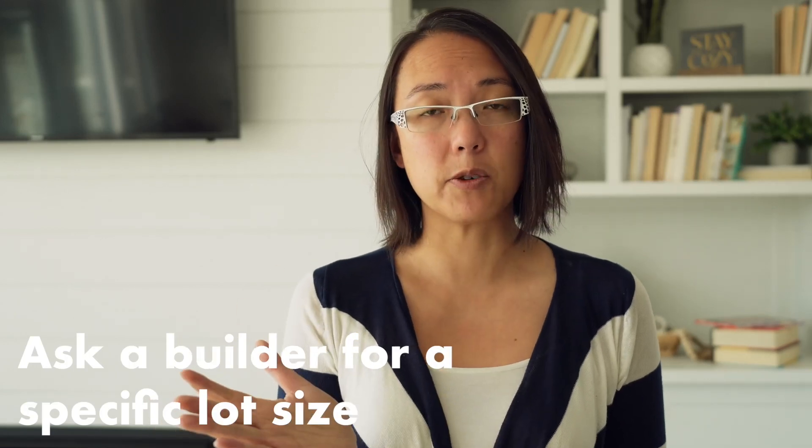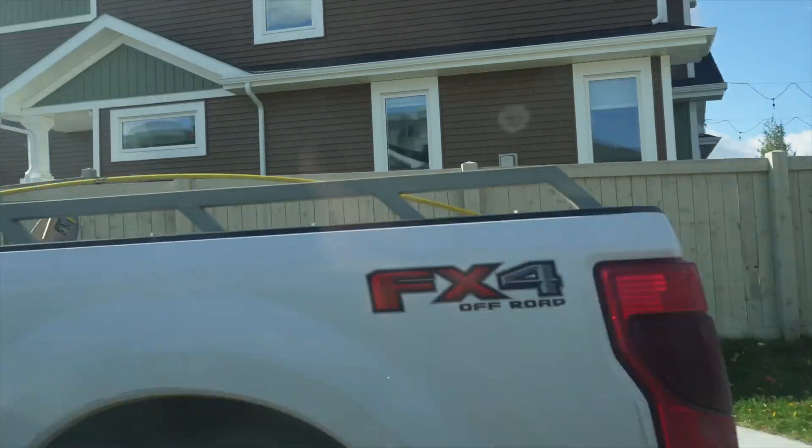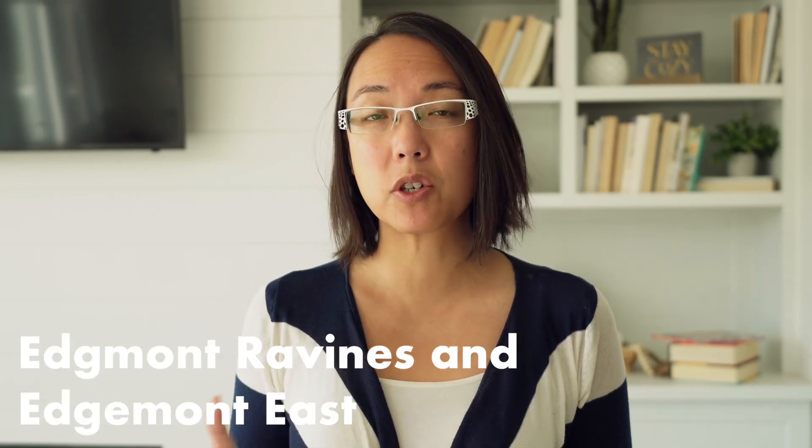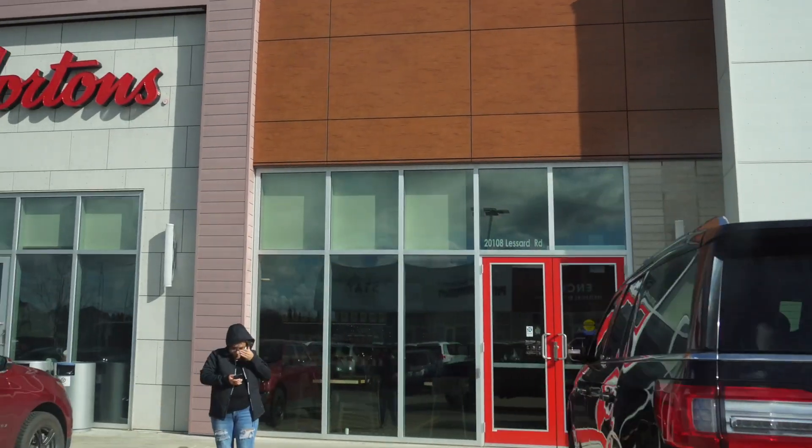In Edgemont on MLS it's called Edgemont, but in the builder world you might see names like Woodhaven, Timber Ridge, or Edgemont East — these are all sub-areas of Edgemont that developers use for marketing. Newer sub-areas include Edgemont Ravines and Edgemont East. They also have a commercial development called Edgemont Landing located just off Lessard Road and Anthony Henday, where you'll see a Tim Hortons and various other commercial businesses. There are plans to develop it even more, making it the main amenities hub for the Edgemont area.